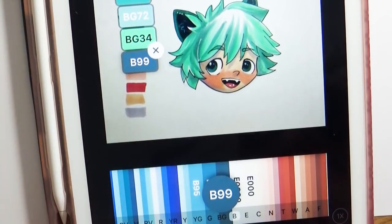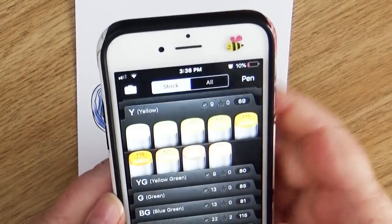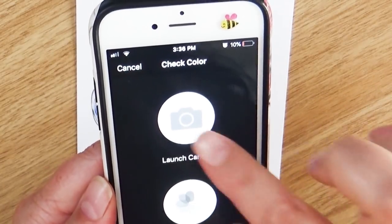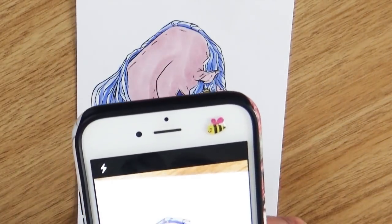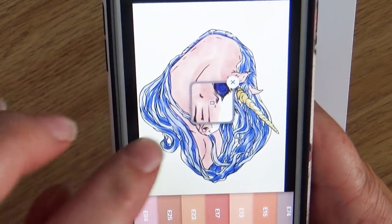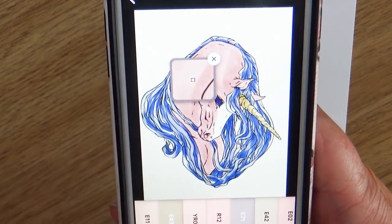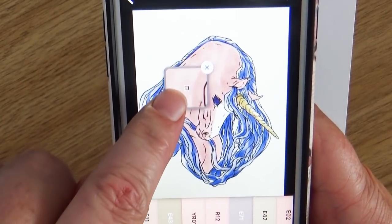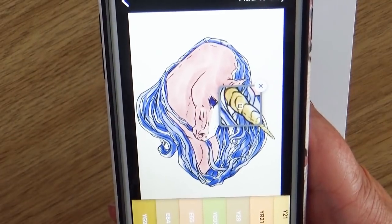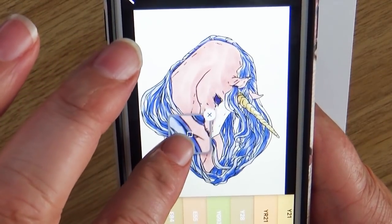The last feature, which I think would be fun to use, is a color finder. If you want to create a picture based off of a reference photo, you can take that reference photo, enter it into your app, and it will help you choose the Copic color that best matches that area. It uses a little magnifying glass, zooms in pretty close, and gives you a list of colors that would match that kind of area.